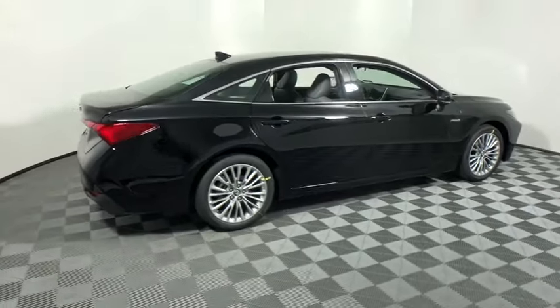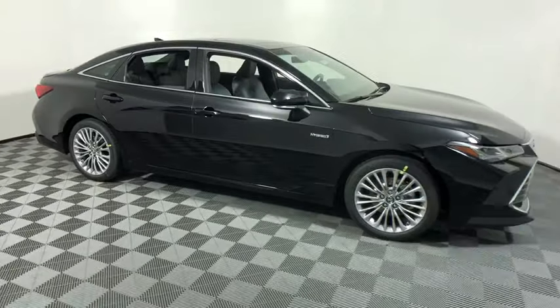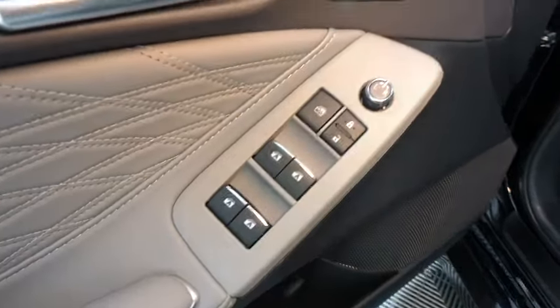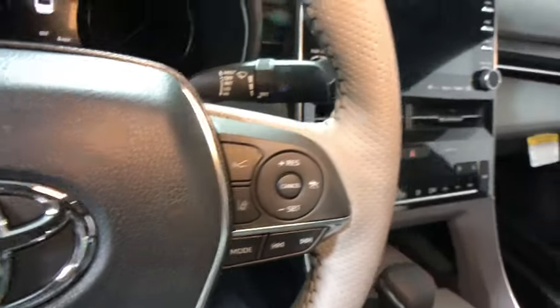Looking for the right vehicle? Check out the 2019 Toyota Avalon Hybrid. The Toyota Avalon Hybrid has a dynamic exterior look coupled with a premium interior. Of course, the Avalon Hybrid also provides you with the efficiency that you're hoping for when purchasing a hybrid vehicle.